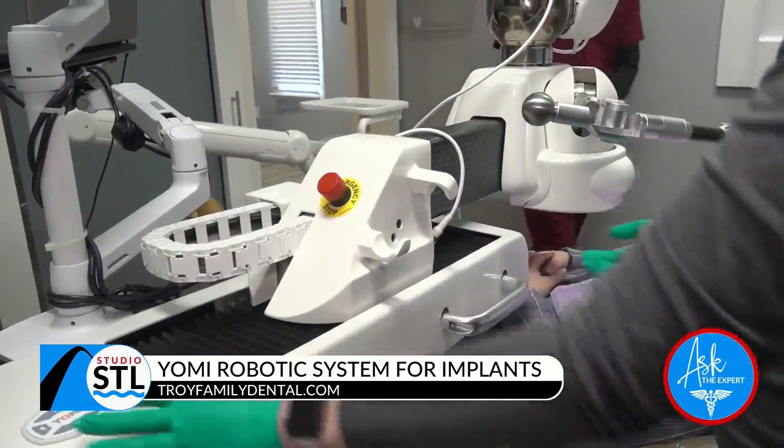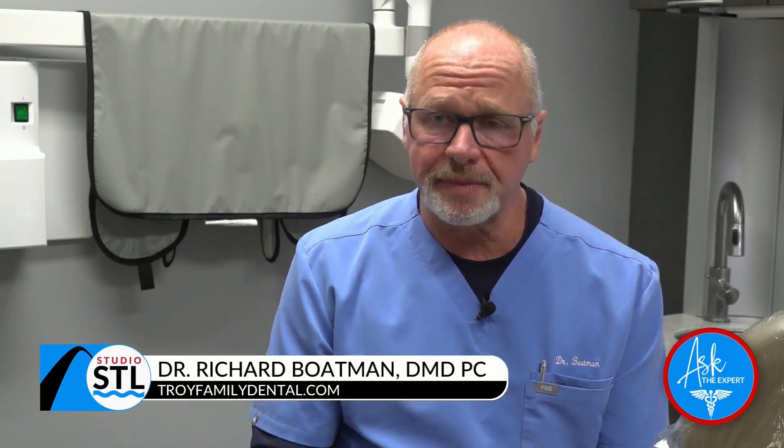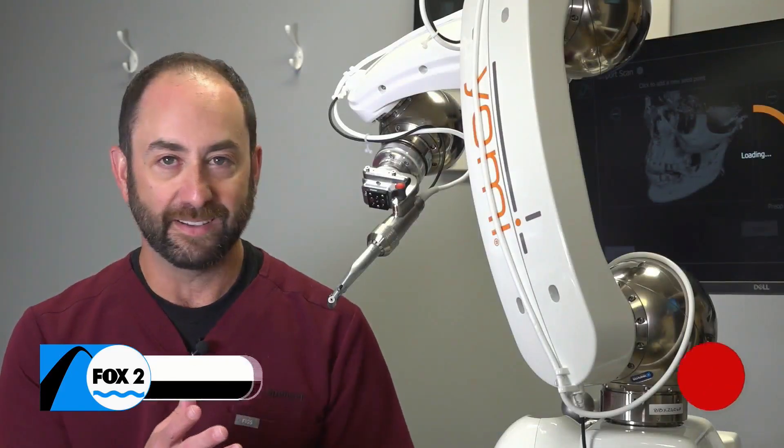Yomi is a robotic implant-assisted system that helps the doctor place the implant in the perfect spot. It's the most sophisticated, wonderful technology that's come out in the last 35 years. At Troy Family Dental here in Illinois, we are the only general dental practice in the entire state that has this technology.